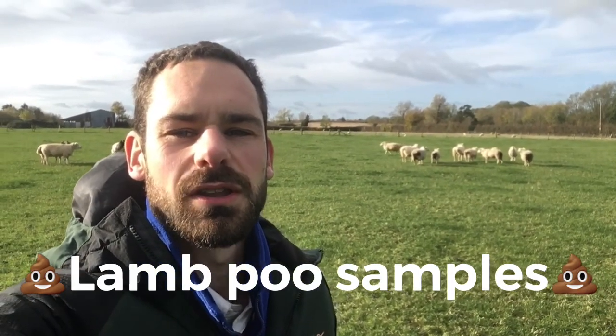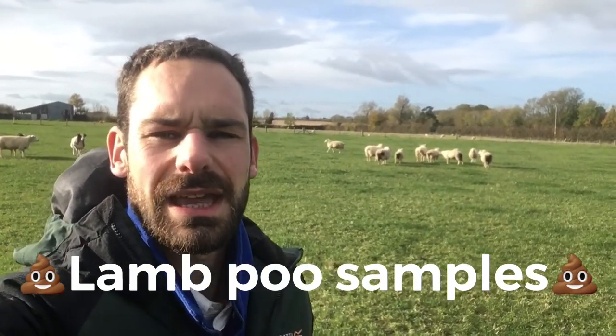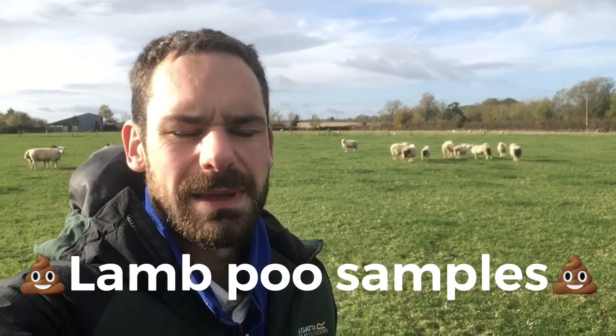Today I've got a not very fun job. The lambs are starting to get pooy bumps, which means that the worm burden is building up. I've got a little sample pot here and I'm filling it up with fresh lamb poo so I can take it to the vets and they can analyse it — see what worms we've got and then what treatment we can use.